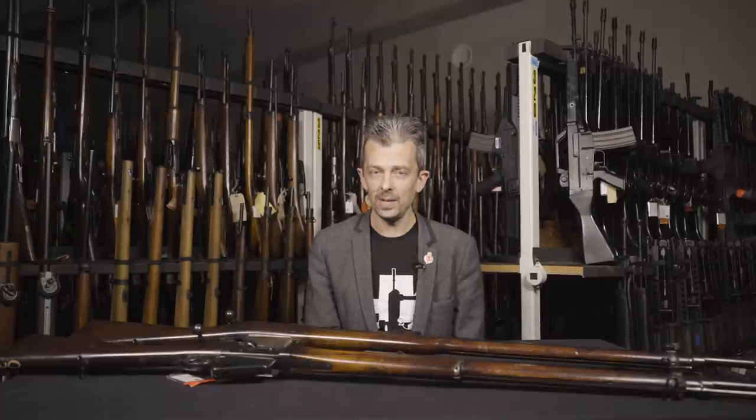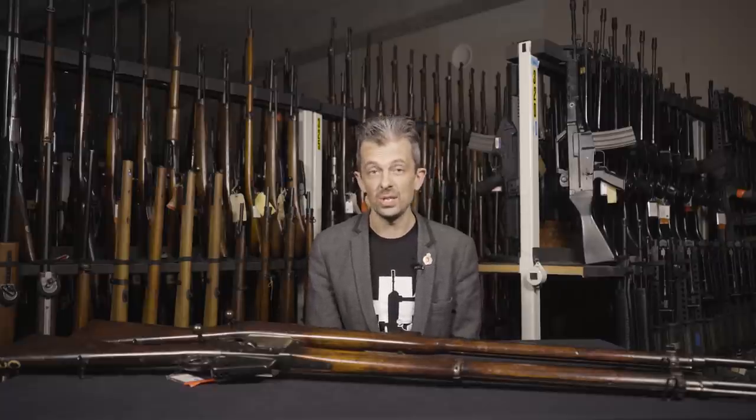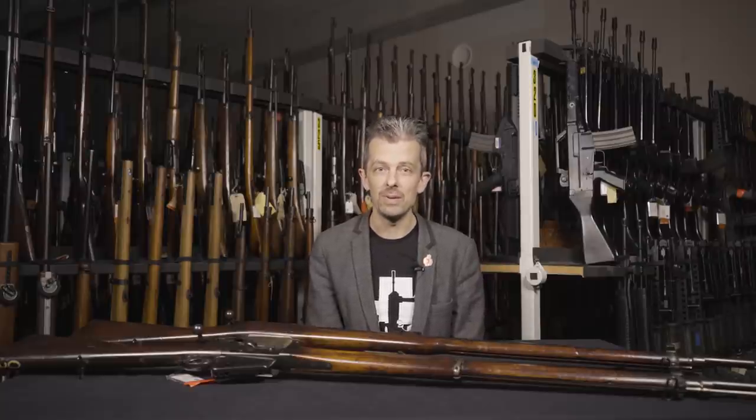Everyone will be very familiar with the Lee Enfield series of rifles, and we can extend that back to the Lee Metford that came before it. That's why we tend to call it the British Service Lee rifle — because it starts in 1888 with the Lee Metford and the .303 cartridge, and it ends sometime around 1991. The cadet versions of the Lee Enfield were still in use until very recently indeed.